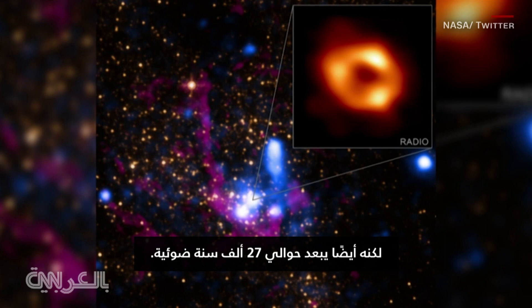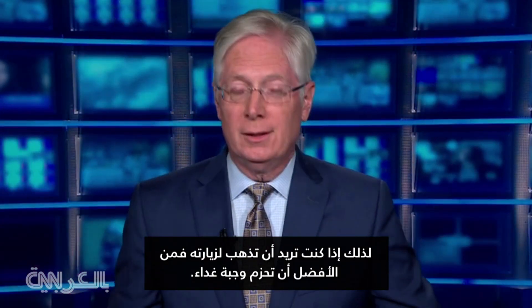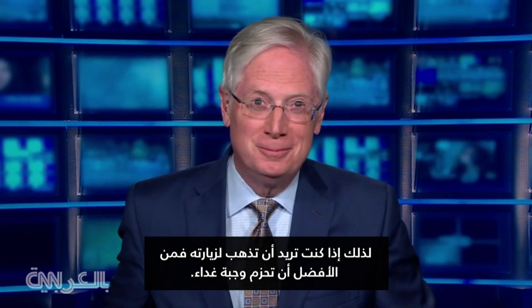It is also about 27,000 light years away. So if you want to go visit, you better pack a lunch.